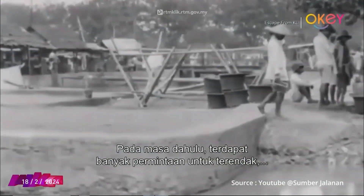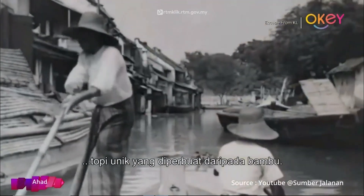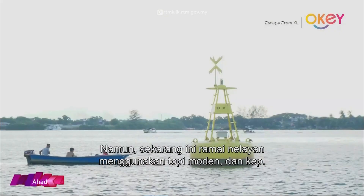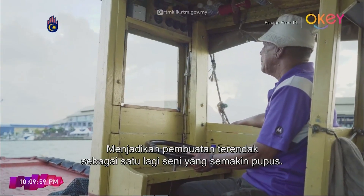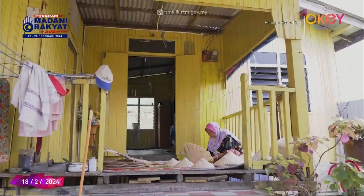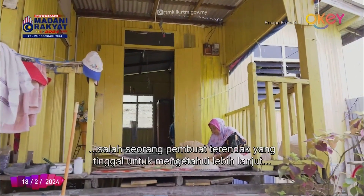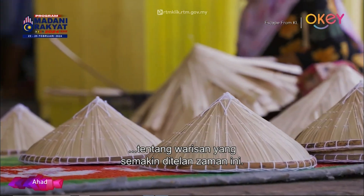Back in the olden days, there were a lot of demands for Terendak, a unique hat made from bamboo. However, nowadays most fishermen use modern hats and caps, leaving Terendak making as another dying art. I am meeting Mek Yong, one of the last few Terendak makers here, to know more about this fading heritage.